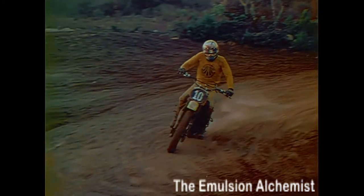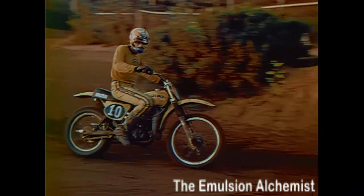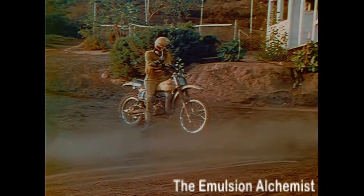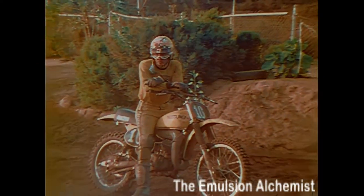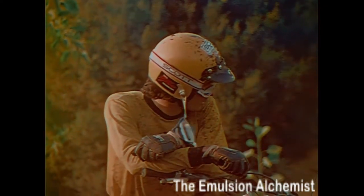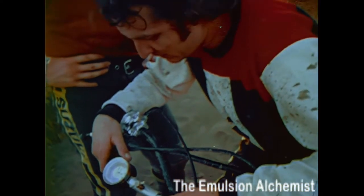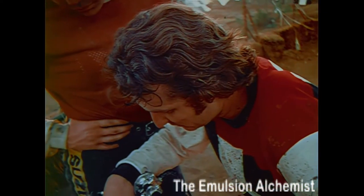After you've walked the track, ride it slowly at first to learn the course. Watch other riders — particularly good riders and those who know the course — and look for the lines they choose. Make your machine fit the track, and make suspension adjustments in between practices.